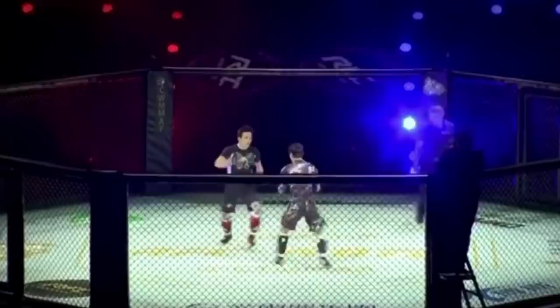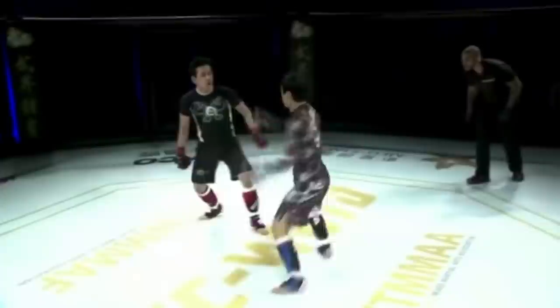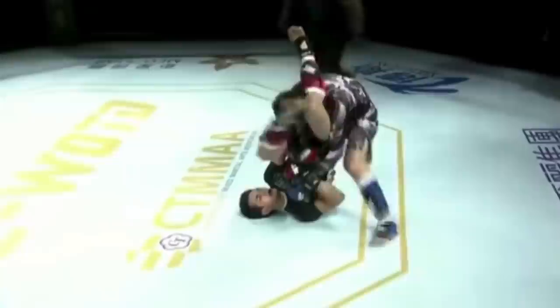Here we go, Round 2. I wonder if his opponent is going to change his strategy — maybe don't try to strike with Chilala. Chilala knows kickboxing basics, he's not falling victim to any tricks. They are going at it. Be careful clinching with an MMA guy. That's an arm bar — Chilala tapped.